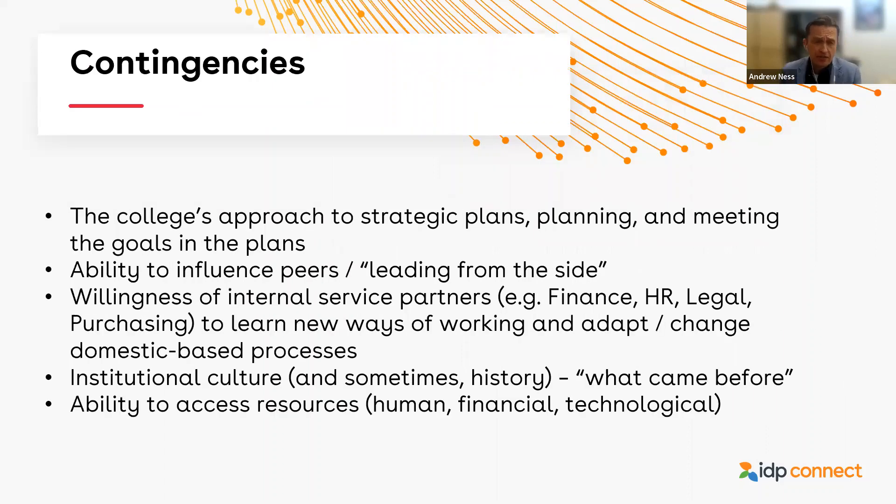I've also listed some contingencies. The first is what's the institution's approach to strategic plans, planning, and meeting goals. I mentioned that it's almost a planning culture. Because of the way Humber has approached its plans in terms of commitments and resourcing, it allows me to advance internationalization activities because I'm aligned clearly with the overall goals — it's a more transparent roadmap. The second is the 'leading from the side' concept — a term I heard from John Hunsick at Michigan State at NAFSA years ago. We don't typically lead divisions, so how do we lead from the side? How do we influence our senior dean colleagues and build trust and mutual respect?